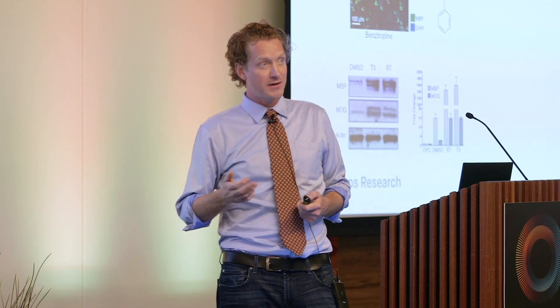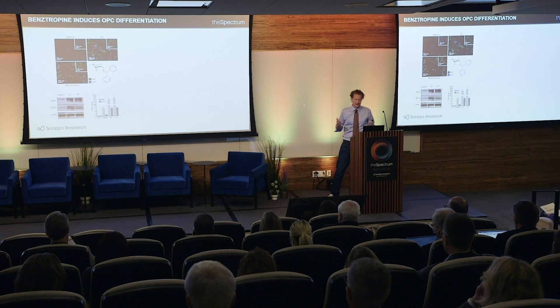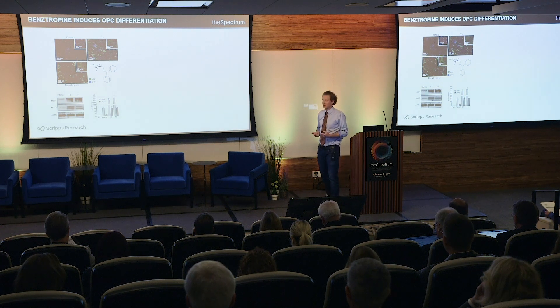Using this assay, we screened approximately 200,000 compounds including the ReFRAME collection of agents that have passed phase one clinical trials. From our preliminary screening of bioactives, we identified a hit class known as neurotransmitter receptor modulating agents. We focused on these because they were FDA-approved, centrally acting — a major barrier for MS since drugs must penetrate the CNS — had known toxicity profiles, and had not previously been reported to induce OPC differentiation.